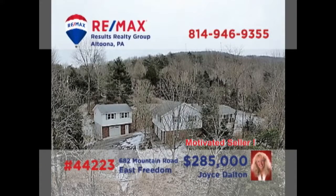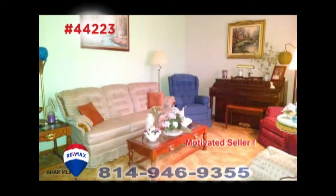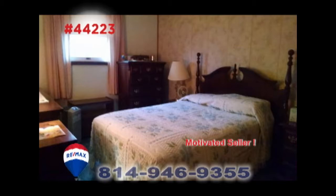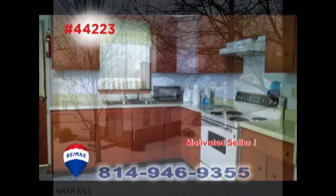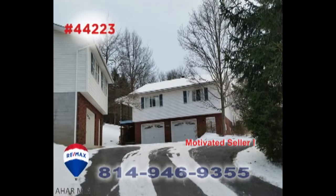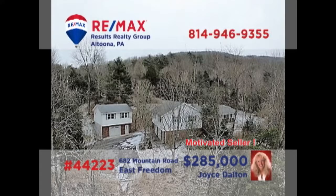RE-MAX Hall of Famer Joyce Dalton invites you to see this fine home on four acres. From the cherry kitchen to the living room with hardwood floors, this home overflows with great details. You'll also find a family room with fireplace and five bedrooms. In addition, there's an in-law suite that features its own apartment setting or can simply be included as part of one large home. All this plus garage parking for six vehicles. JoyceDalton.com has all of the details.